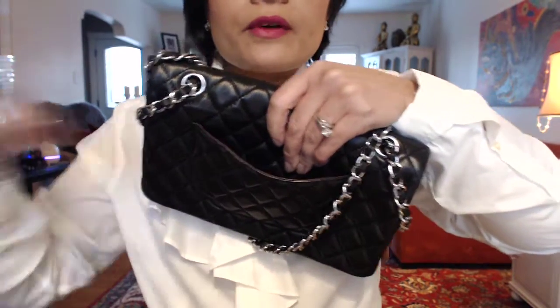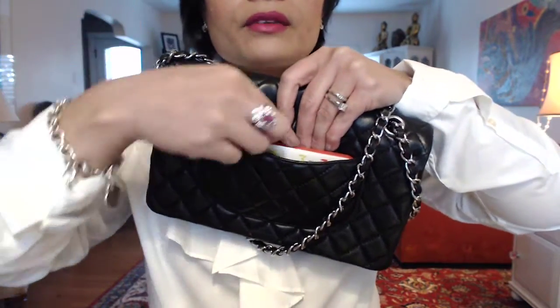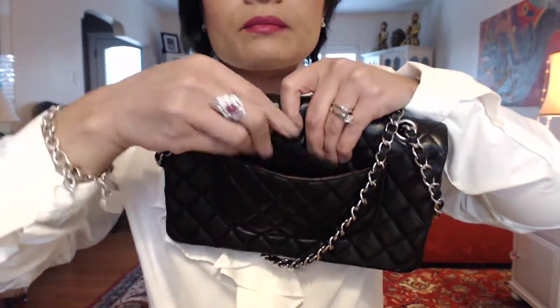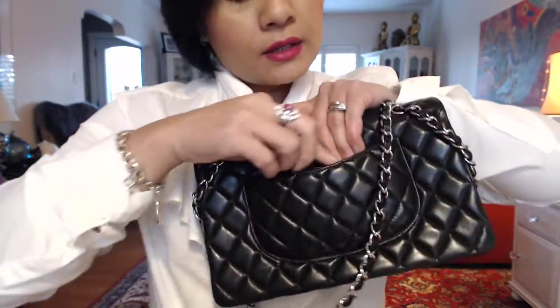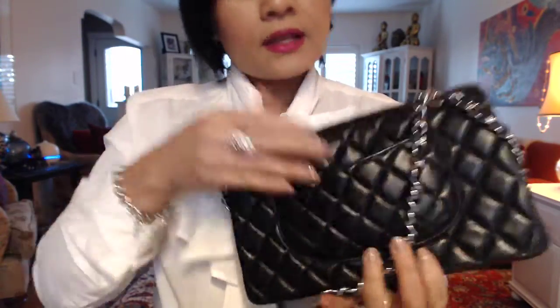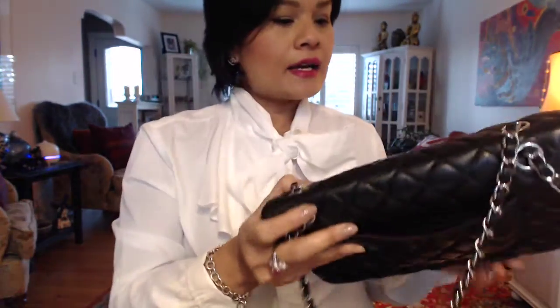The back pocket has quite a roomy spot where you could keep your phone, however you might stretch out the leather a little bit, so it's best not to. I can probably put my card holder in there — it fits quite nicely and snug. If I do it properly you wouldn't be able to see anything. There we go — that's that.